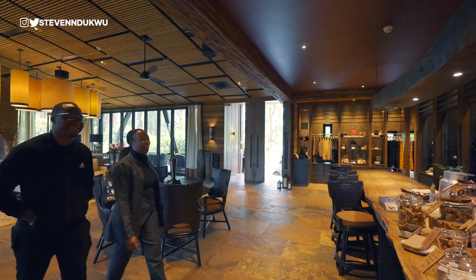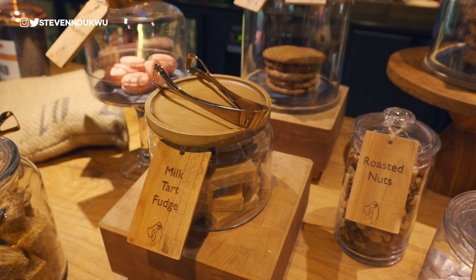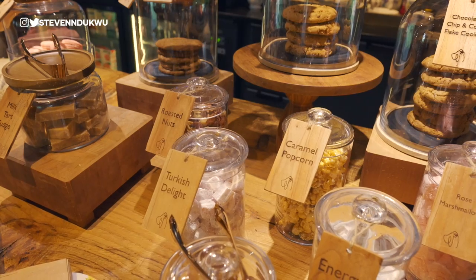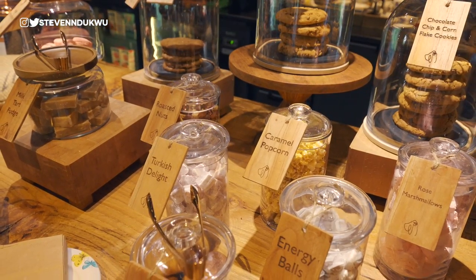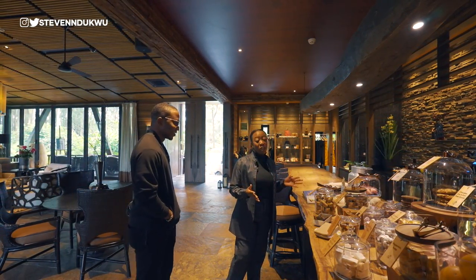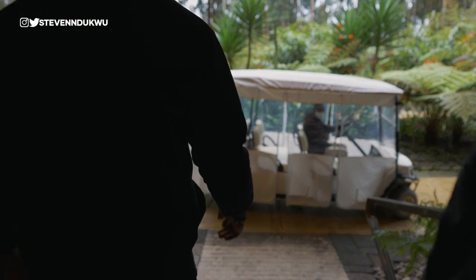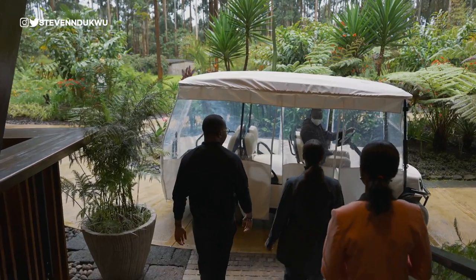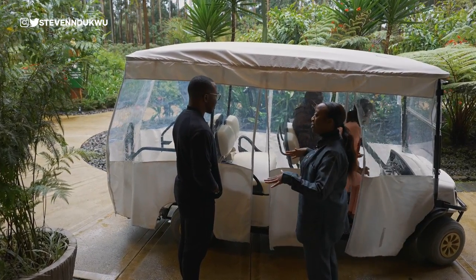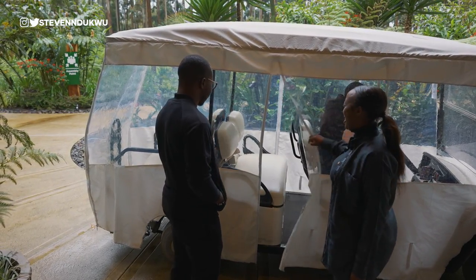This is the temptation corner — we have milk tarts, vegan gluten-free peanut butter cookies, Turkish delight, something for everyone. We always want our guests to feel like they're on holiday. As for transport, we take guests around on a buggy — a golf cart — and since it can rain, this keeps you nice and dry, though you're more than welcome to walk the property.